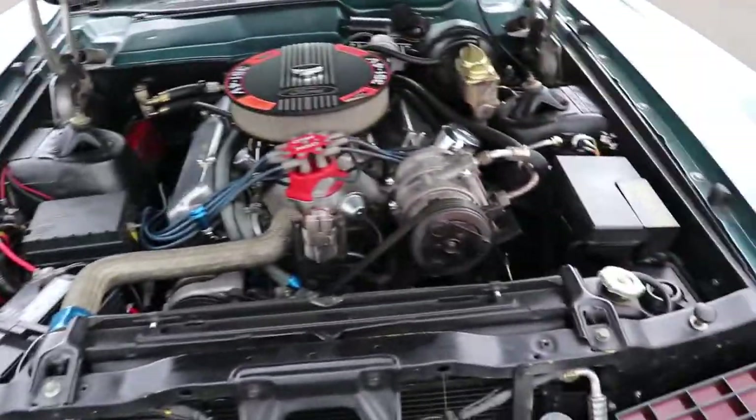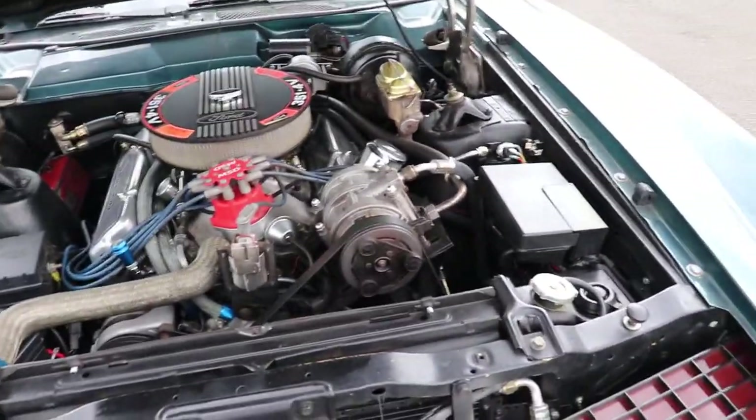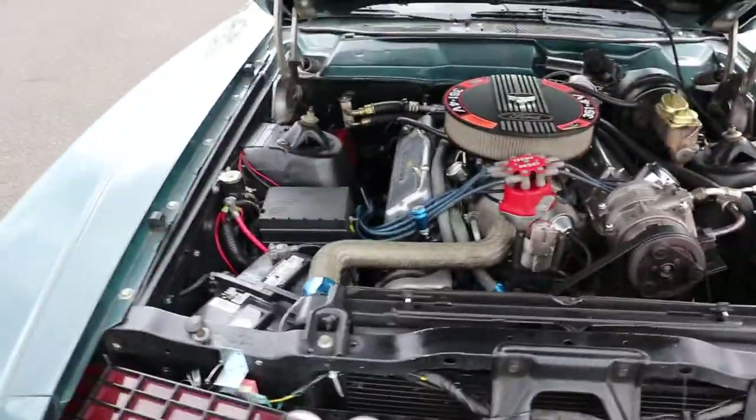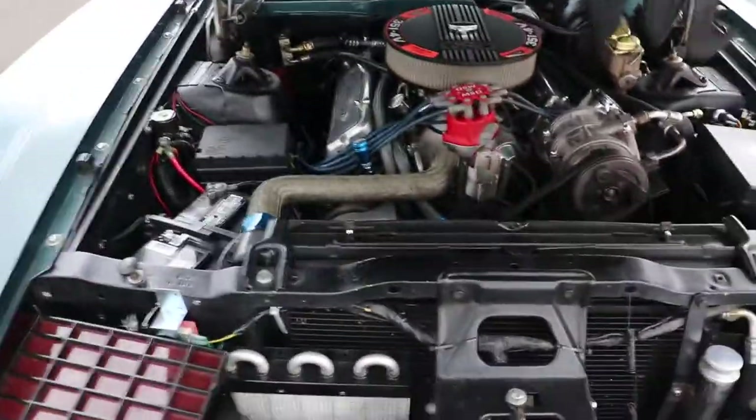Convertible, 351, power steering, power brakes, air conditioning — kind of a modern interpretation.